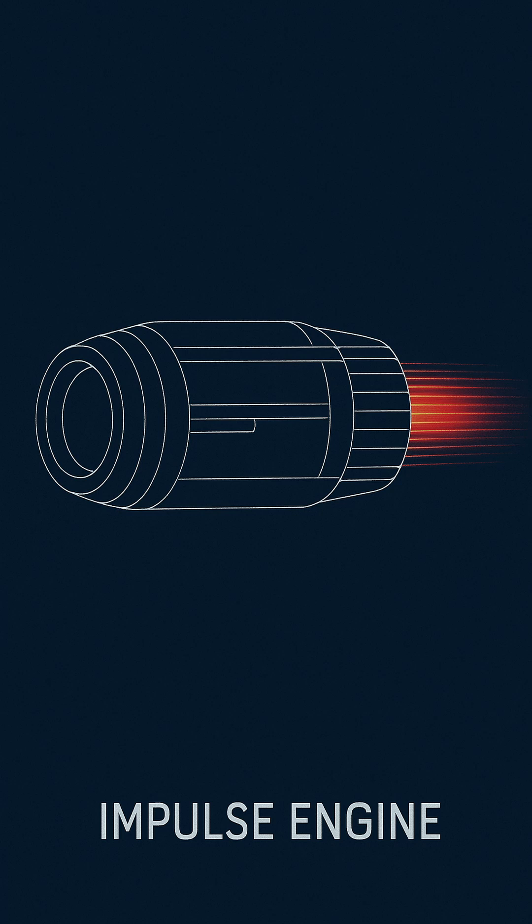Today, the impulse drive is used universally across the fleet for tactical positioning, approach maneuvers, and all operations within warp-restricted zones.